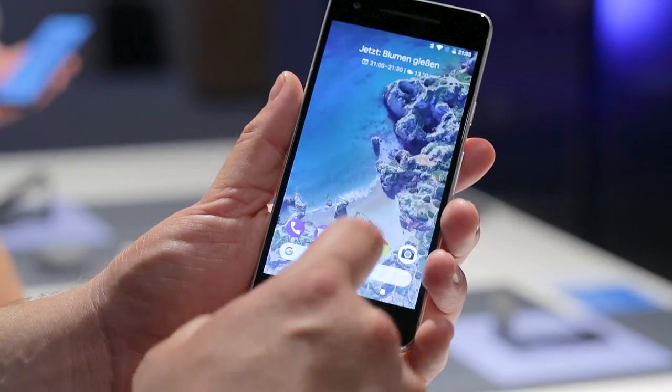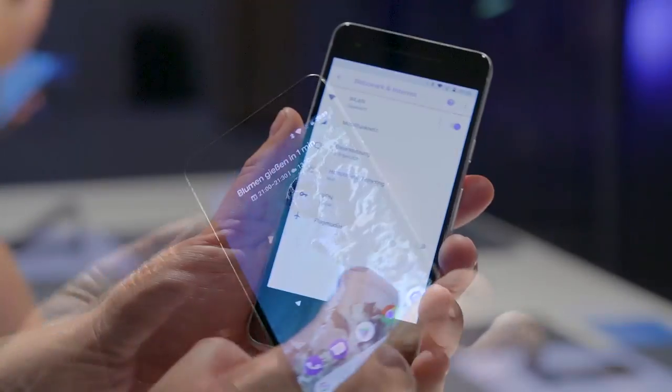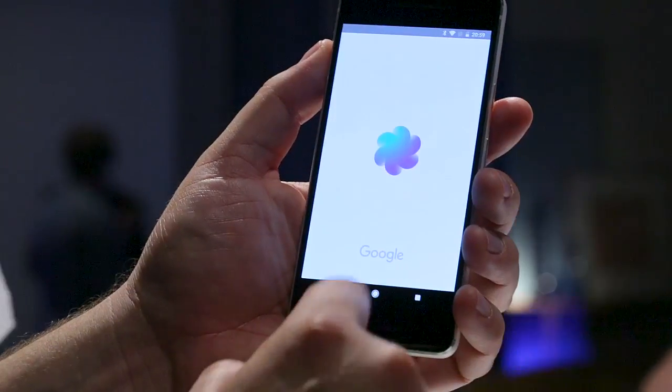The resolution of the OLED display is significantly lower, only coming in at Full HD with 1920x1080 pixels. On the other hand, the Pixel 2 will also be $200 cheaper compared to the XL version.